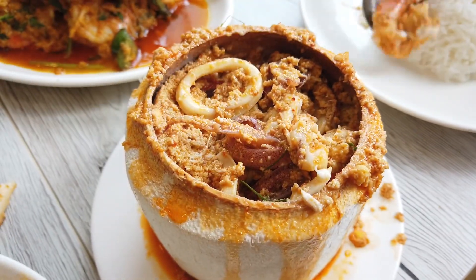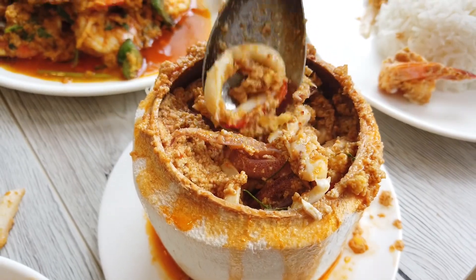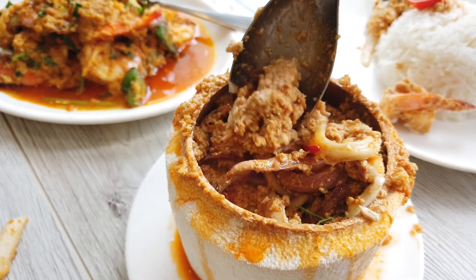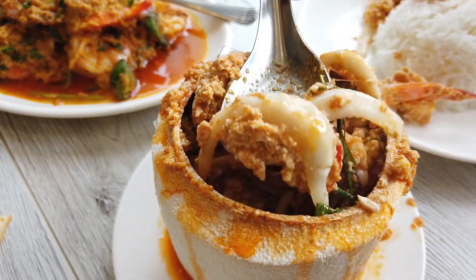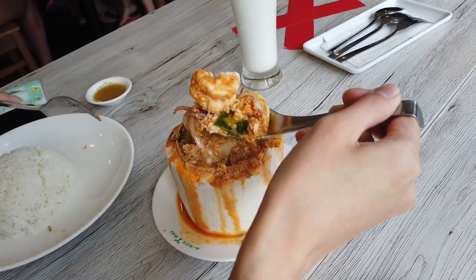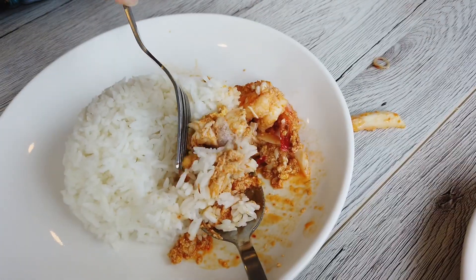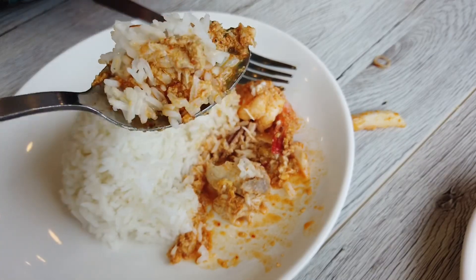There is like prawns, squid, fish, and real coconut. I like how the otah isn't overpowered by its spiciness — it's actually not that spicy but it's very very flavourful.